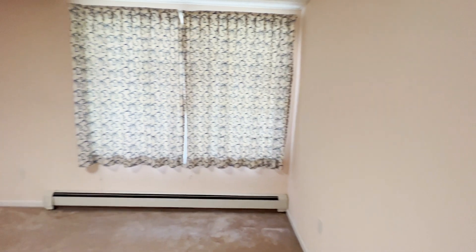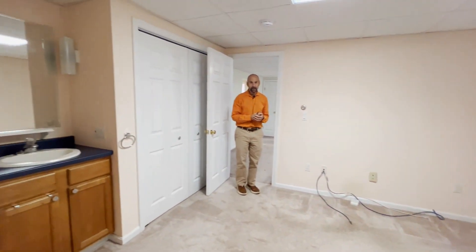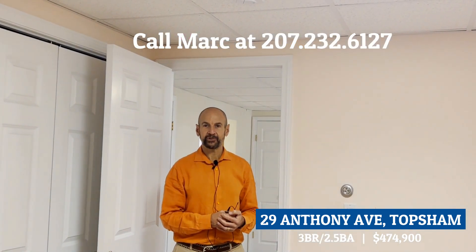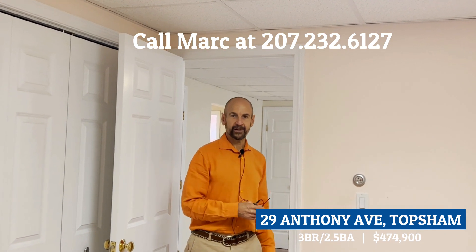Good-sized spaces — easy to fit a double or even a queen-size bed and still have plenty of room. This house is coming on the market this week. Please call your realtor to set up a showing. If you're not working with a realtor, give me a call — my name is Mark Gupp and my phone number is 207-232-6127. I appreciate you watching and we're going to head to the Topsham Fair Mall for lunch. Bye!